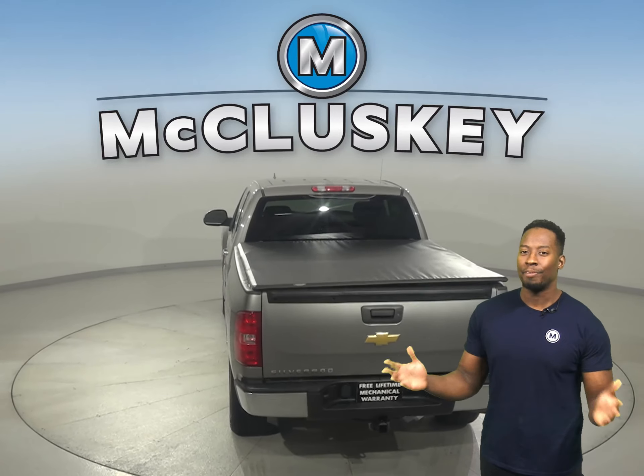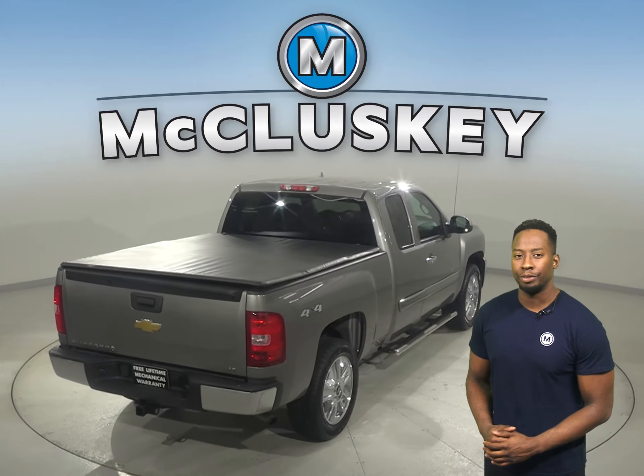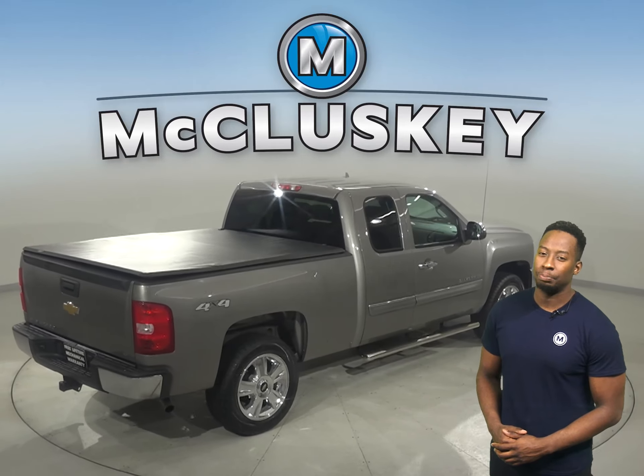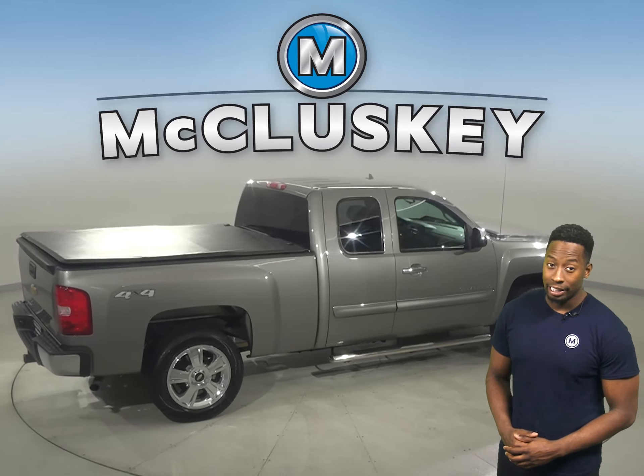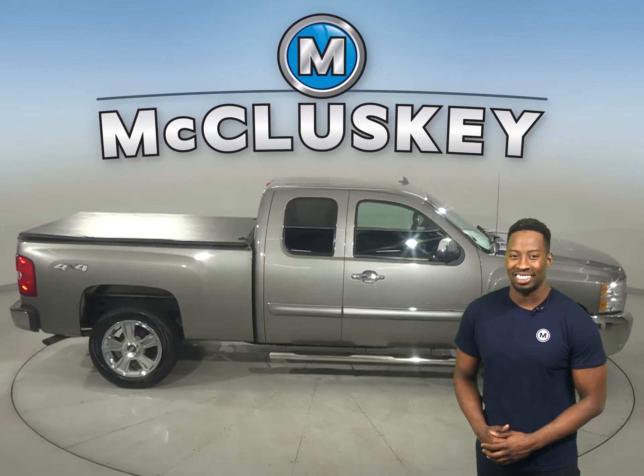This vehicle comes equipped with Sirius XM available radio, and it's built for maximum comfort and ease. This Chevy truck has an Ecotec 6.2-liter V8 engine with an 8-speed automatic transmission. It's even passed our rigorous 172-point inspection, and it's ready to hit the road.